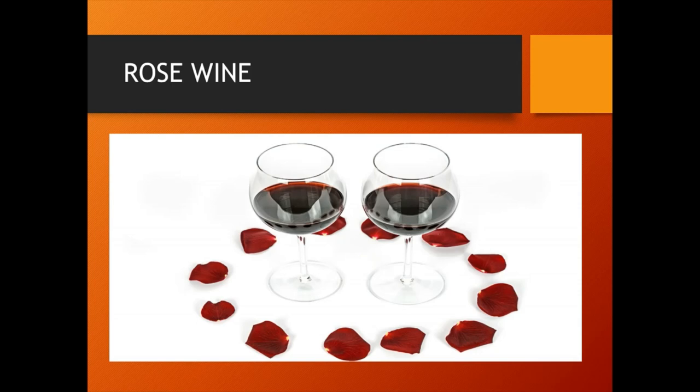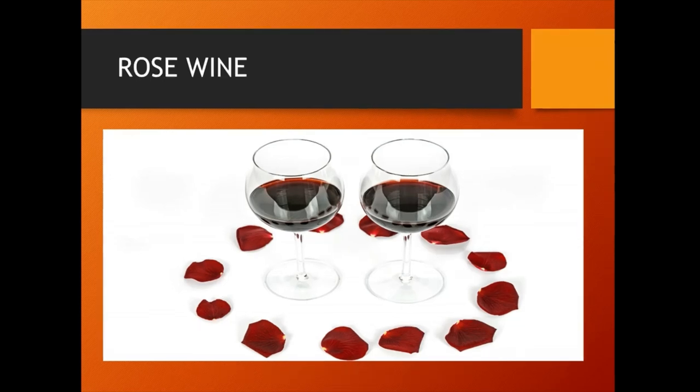Rose wine is prepared by boiling rose petals in water along with some cardamom capsules. Then the extract is fermented by adding yeast and sugar.